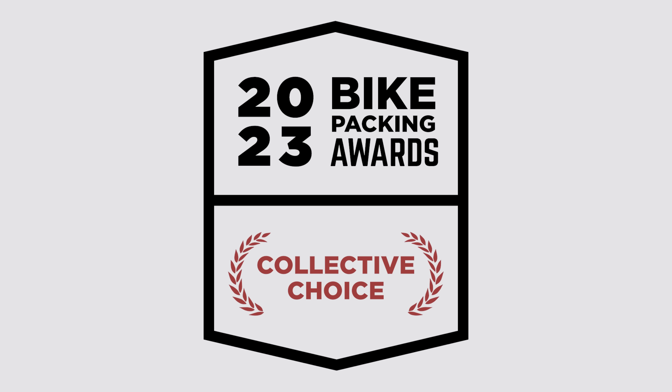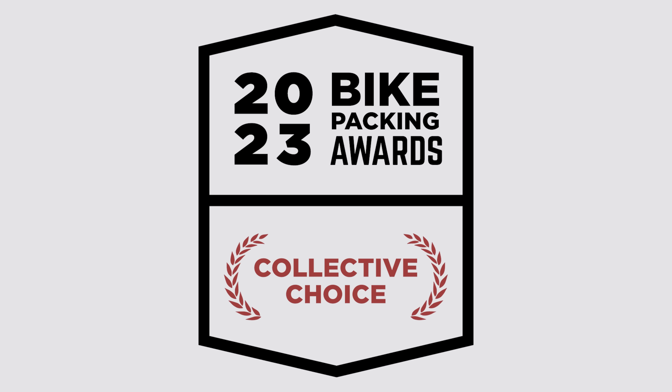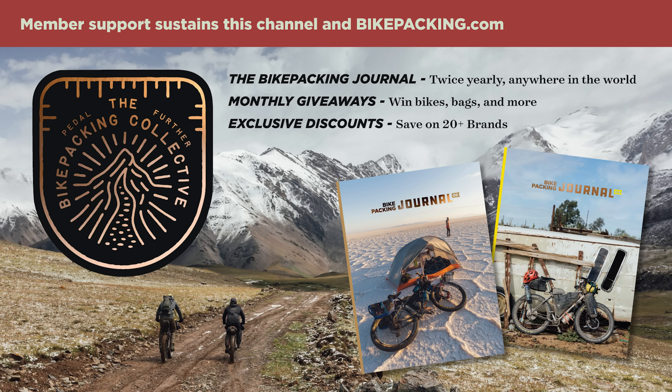Again this year, we asked our Bikepacking Collective members what they thought about the bikes we reviewed in 2023. We sent our supporters a list of all of them, asked them each to select two, and tallied the results. If you want to become a member of the Bikepacking Collective to vote for these awards, you can click on the link in the top right corner. The Collective also has other perks, including monthly giveaways, industry discounts, and the twice-yearly Bikepacking Journal. Here are the three that came out on top based on the Collective's votes.